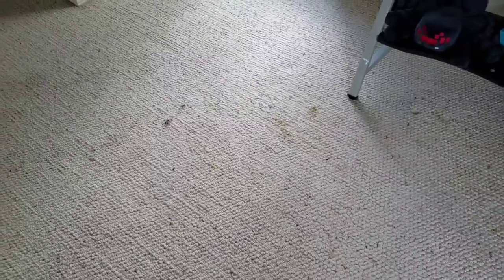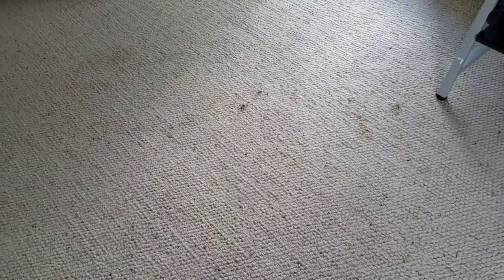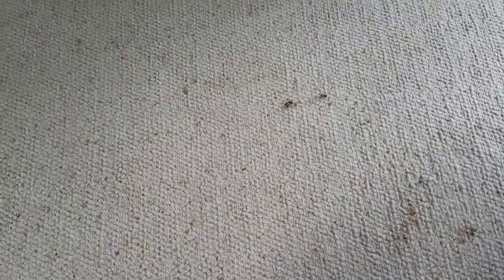Hello guys, Cory here again with CarpetMuscle.com getting ready to do a two-room job in Spicewood, Texas. It's a white Berber carpet — it is nylon, not olefin. Everything you see looks to be organic, so it should come out just fine.